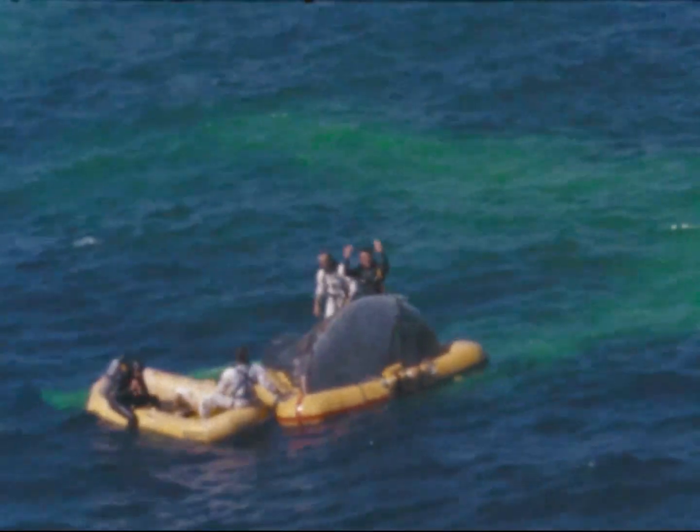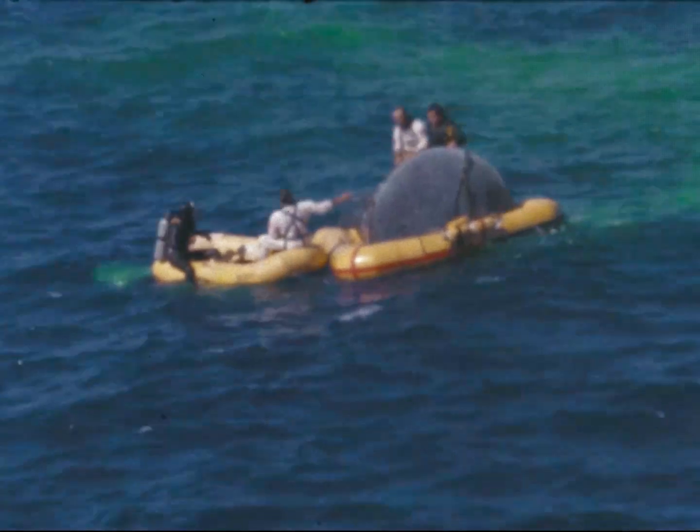The spacecraft hatch is now closed. The hatch is closed and they're calling us in for a pickup. This is recovery 1, moving in for a pickup. Roger, recovery 1. Good show. Recovery 2, keep us informed while he's in there.